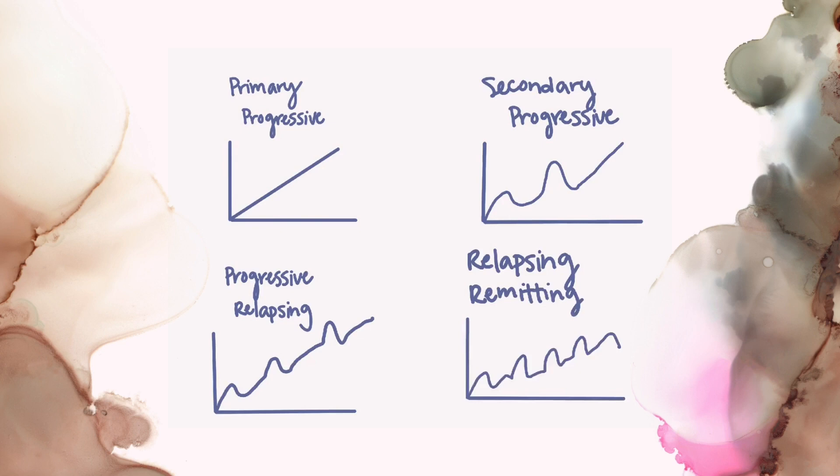Primary progressive MS is characterized by symptoms that become worse over time without periods of exacerbations or remissions — they're constantly at a steady state of getting worse. Next, secondary progressive MS shows a patient having an exacerbation and then a period of remission, but each subsequent exacerbation is worse than the first, and each remission is better but not as good as the previous one, so they are progressively getting worse over time.